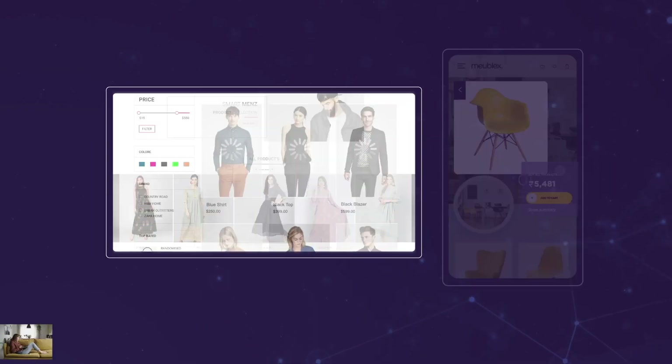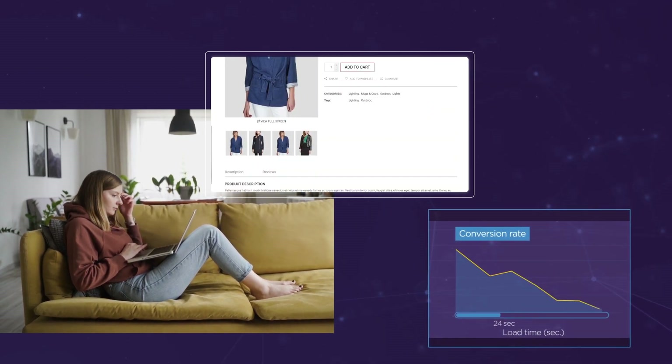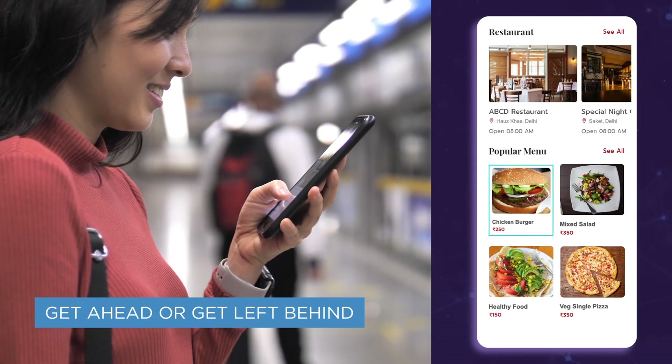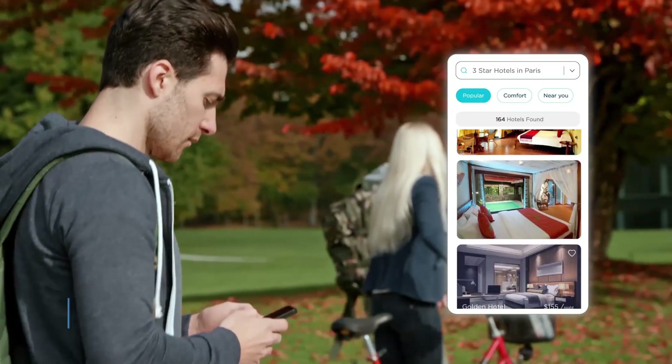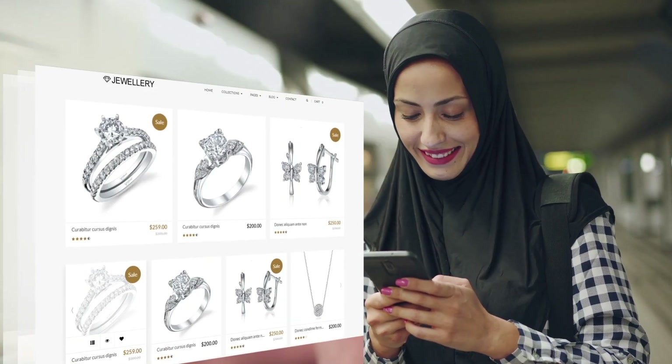First impressions count and with just three seconds making the difference between a conversion or a missed connection, you can't afford to lag behind. As the face of your business, your website must adapt to the way your customers consume content, on the move and at speed.